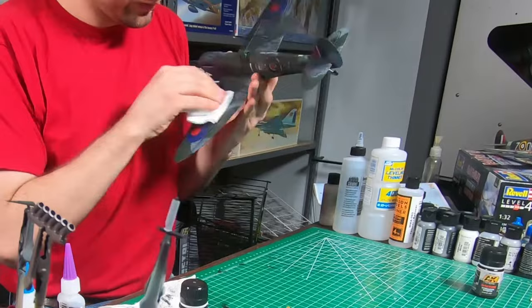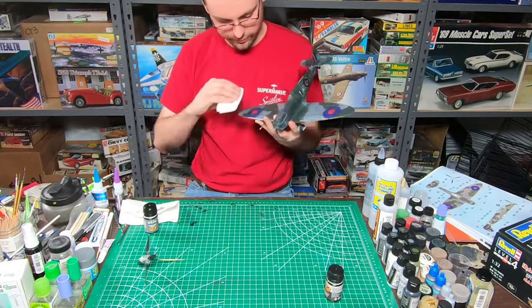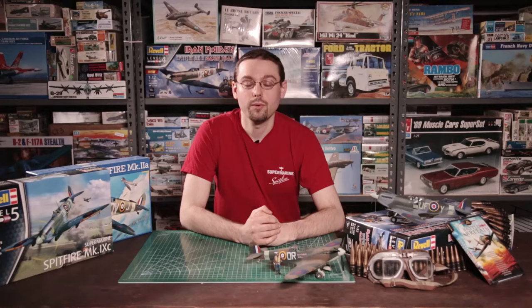Whether you are a casual modeler, a hardcore Iron Maiden fan, or a Spitfire enthusiast looking to add an interesting variant to your collection, you should find this kit quite enjoyable. The accuracy-oriented modeler will find faults with this kit; however, in the six years since it was originally released, there have been many correction and detail sets released by the aftermarket community. Whatever your opinion, there is no doubt that Revell certainly have given us two of the most interesting variants of the Spitfire, and I for one definitely had fun building these two up.